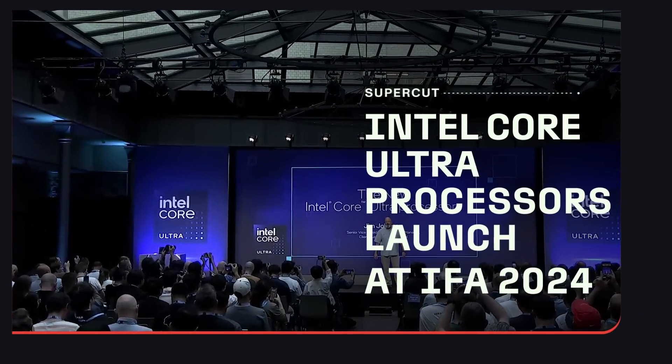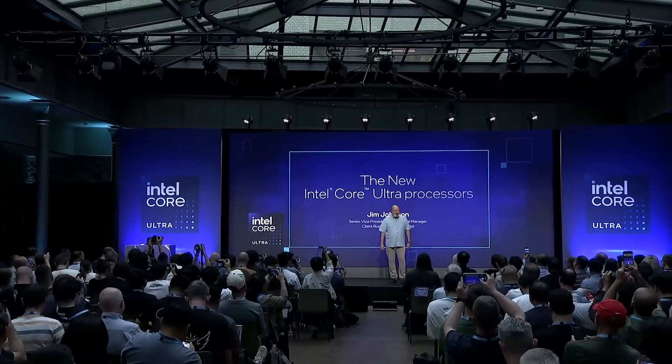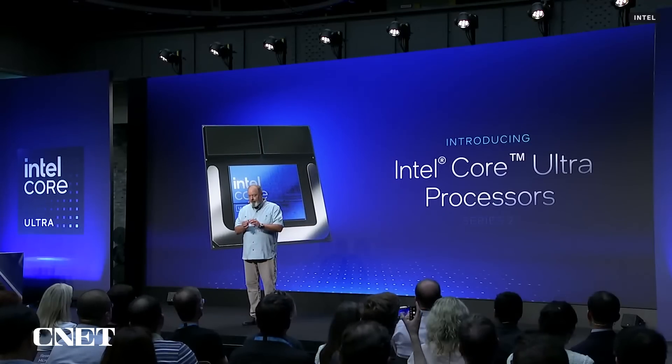Welcome to Intel's next-generation Core Ultra global launch. Today, we're proud to announce our newest Core Ultra processor, codenamed Lunar Lake.